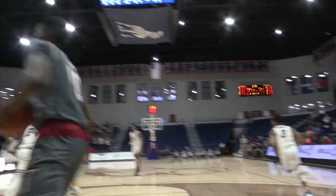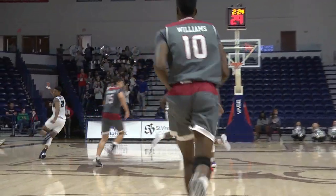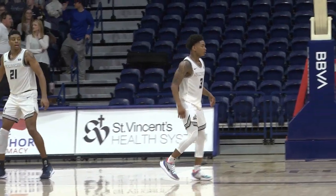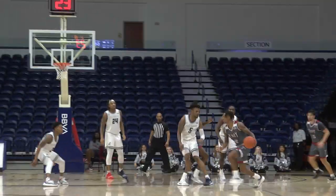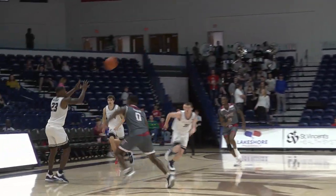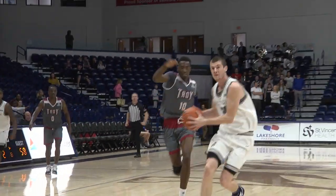Sharkey attacks, gets into the lane, scoops with the left hand — nice finish by Josh Sharkey who's got eight. Big-time play, only his third or fourth field goal attempt of the game. He's got four SEC opponents and you just lose by four — you've got some pretty good players, a pretty good team. They've continued to scrap throughout this game.